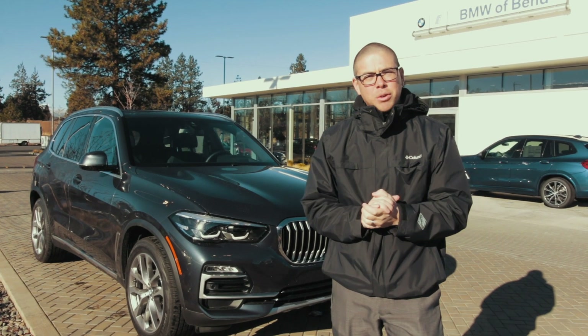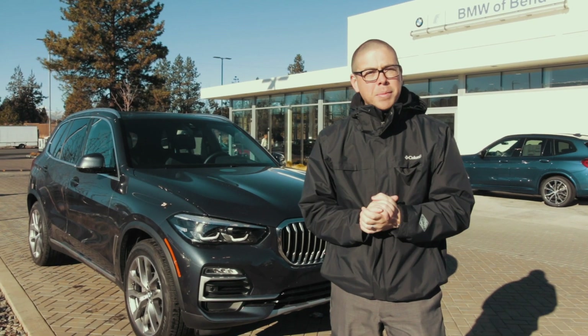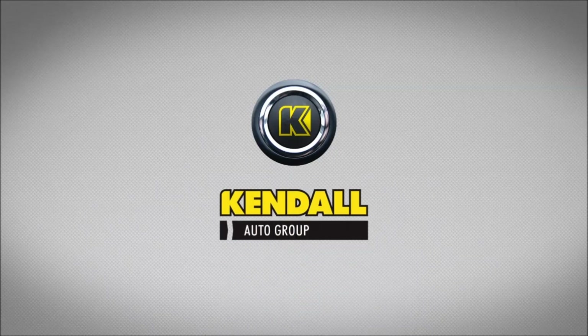That's a general overview of how to use the off-road package feature. If you have further questions, stop by BMW Bend or leave a comment below.